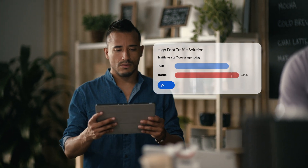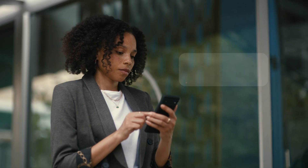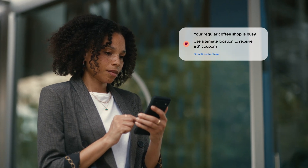Foot traffic continues to be busy. Encourage customers to visit an alternate shop with a reward card? Yes. Smarter insights mean better experiences and happy customers. So go beyond the dashboard and transform the way you do business. With Looker, powered by Google Cloud.